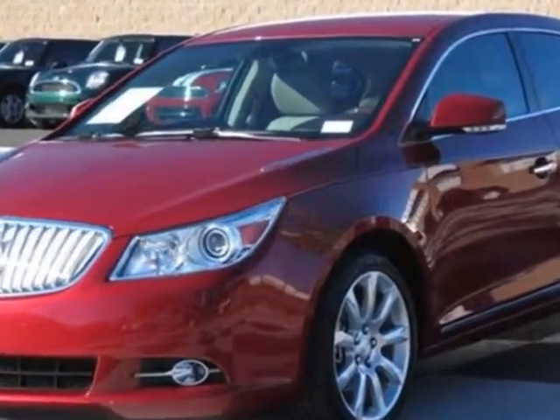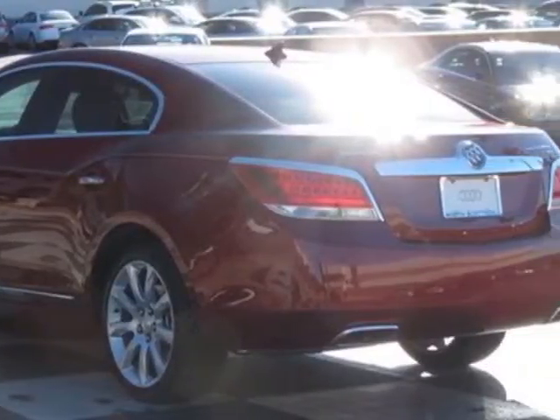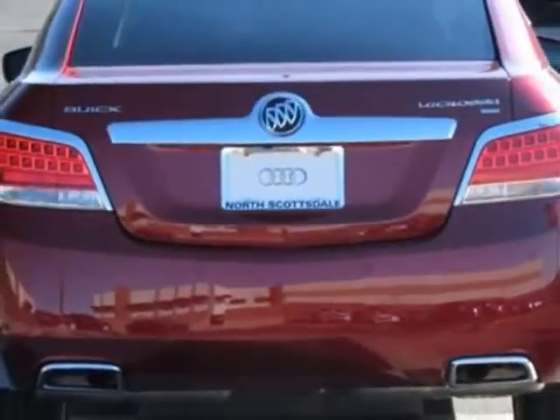Call 877-705-4252 or email our friendly sales staff today to schedule a test drive.